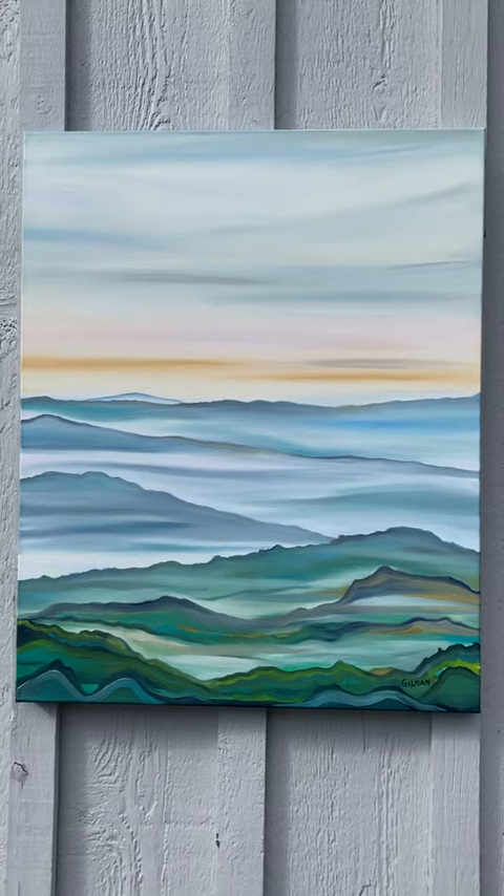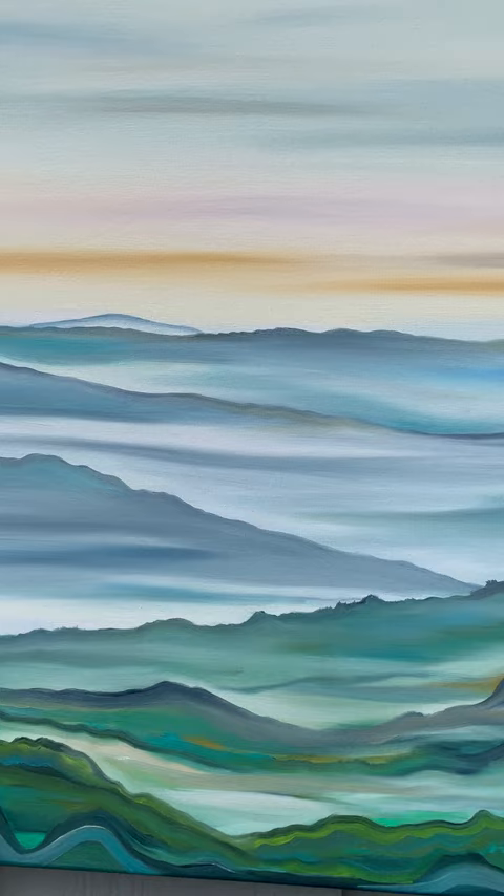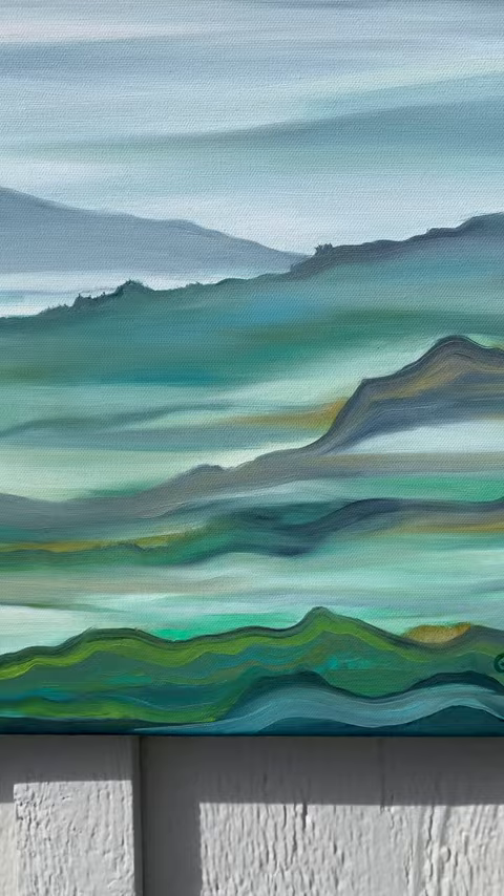Hey everyone, good afternoon. It's Emily Gilman Beasley here. It's a breezy day here at the Jersey Shore. This is a recent painting — I just completed it. It is now signed and varnished, ready to go to a new home.